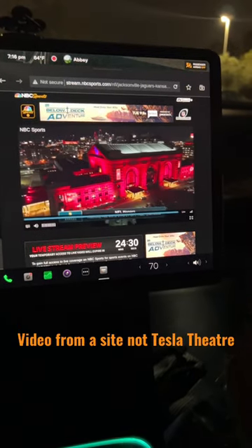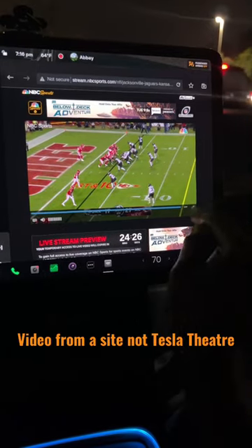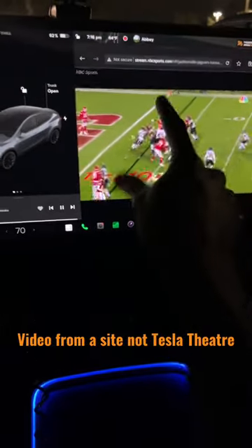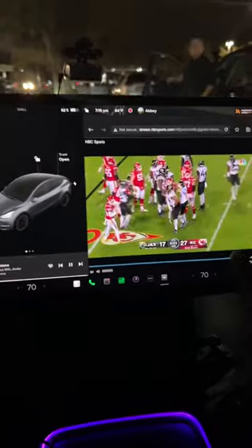Say you are in the parking lot of a supercharger or you're waiting at the parking lot of a grocery store and you just want to watch something on your Tesla screen through a browser — not the theater app, not YouTube, not Hulu, but a regular browser window. You can't go full screen; you're limited to this little small view and the side is just wasted.